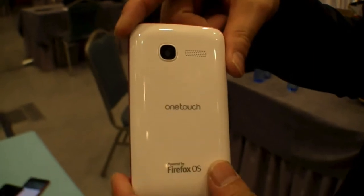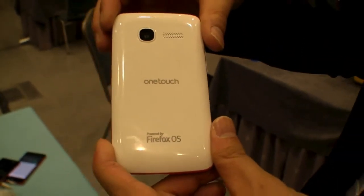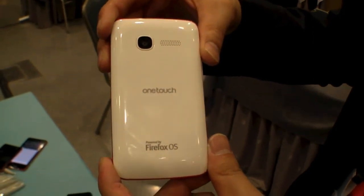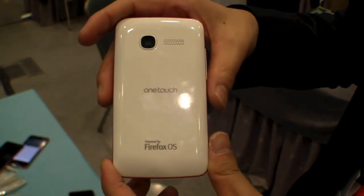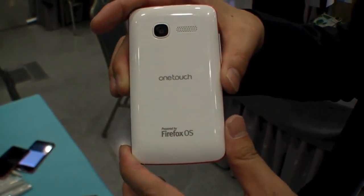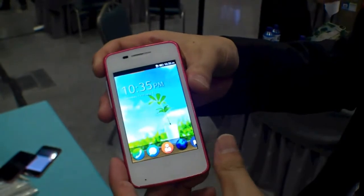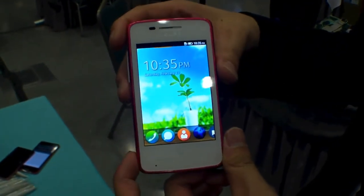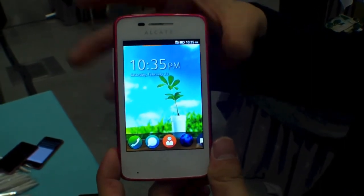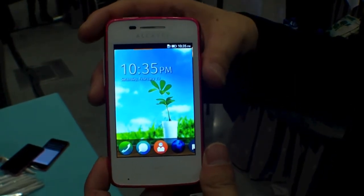It doesn't use a lot of memory on the phone. Inside the phone, we have a micro SD card that can support up to 32 gigabytes. And with a quite nice 1400 mAh battery, it enables you to use the phone at least a few days without any charge. With this new product, we hope to bring more opportunity for the entry market and encourage more people to use this new OS. Thank you.